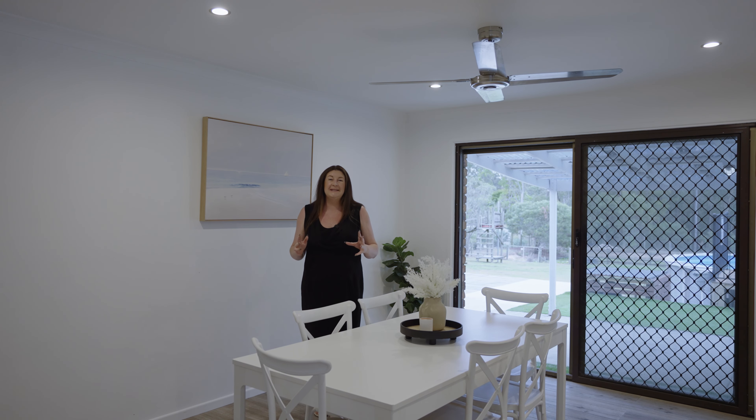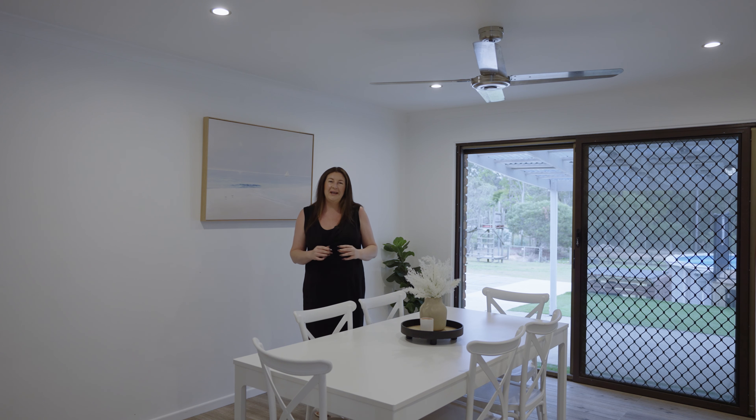Entertain friends and family in style with this generous dining area, looking out to that beautiful bushland backdrop.